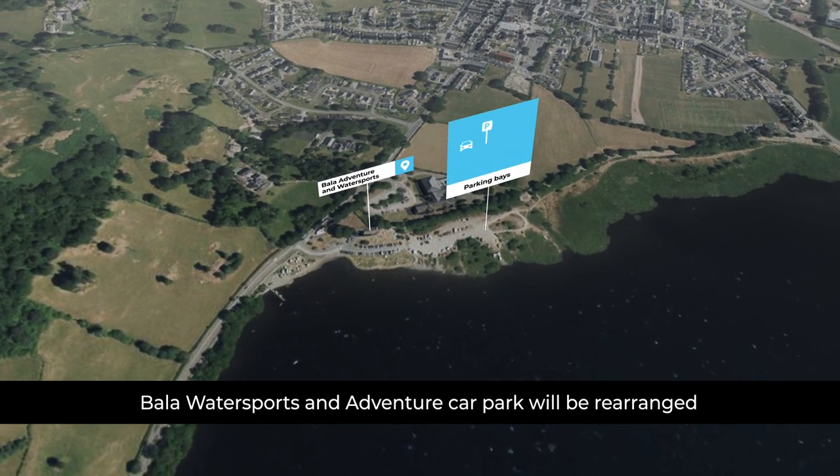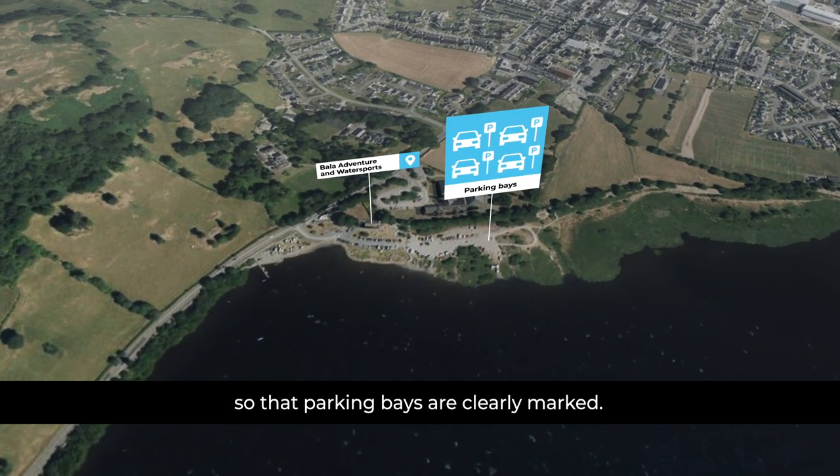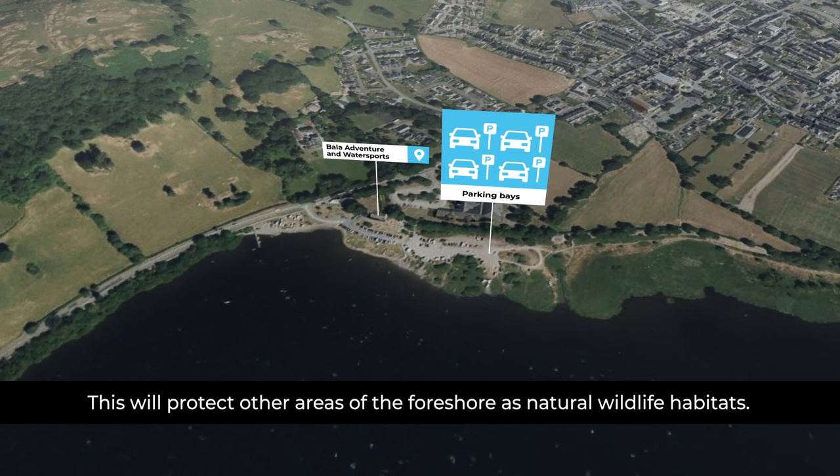Bala Watersports and Adventure Car Park will be rearranged so that the parking bays are clearly marked. This will protect other areas of the foreshore as natural wildlife habitats.